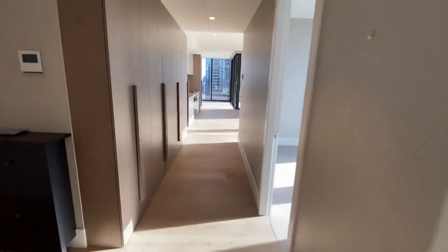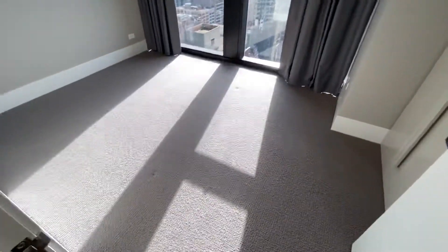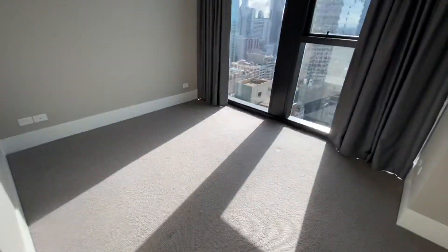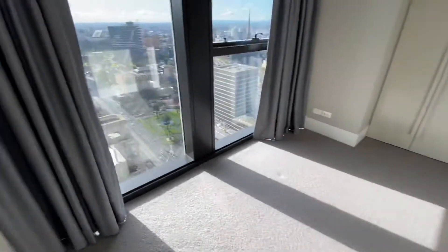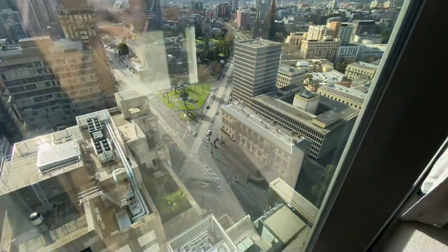Coming back out into the hallway, you have the second bedroom on the right-hand side. Again north-westerly views, room for a queen or king, and more built-in robes, ducted heating and cooling, and again looking out onto Spring Street there.